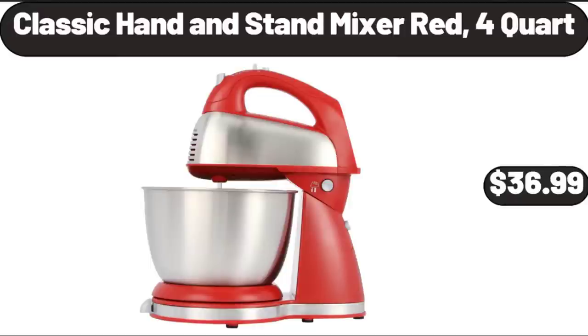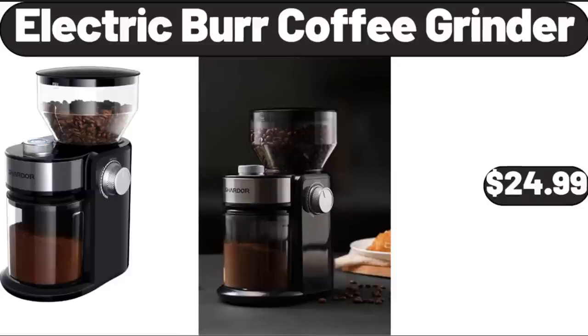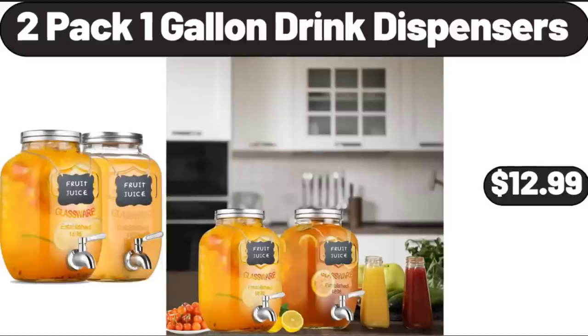Classic Hand and Stand Mixer, Red, 4 Quart, $36.99. Electric Burr Coffee Grinder, $24.99. 2 Pack 1 Gallon Drink Dispensers, $12.99.